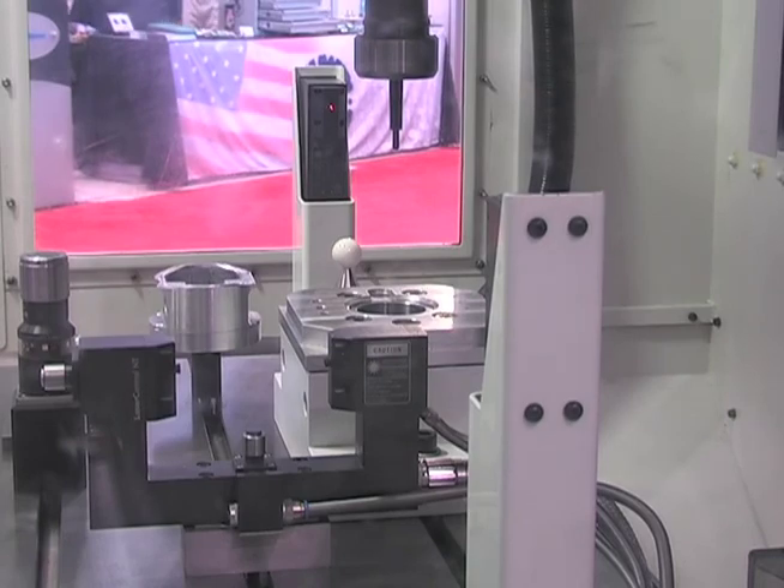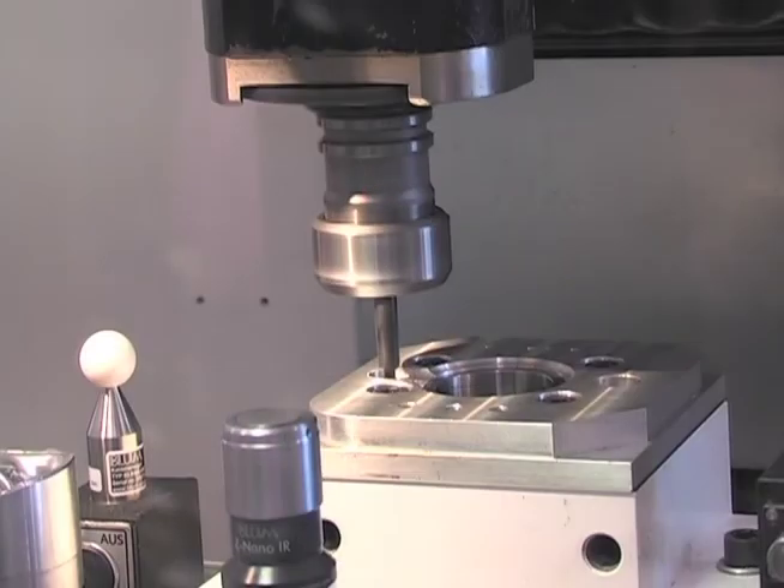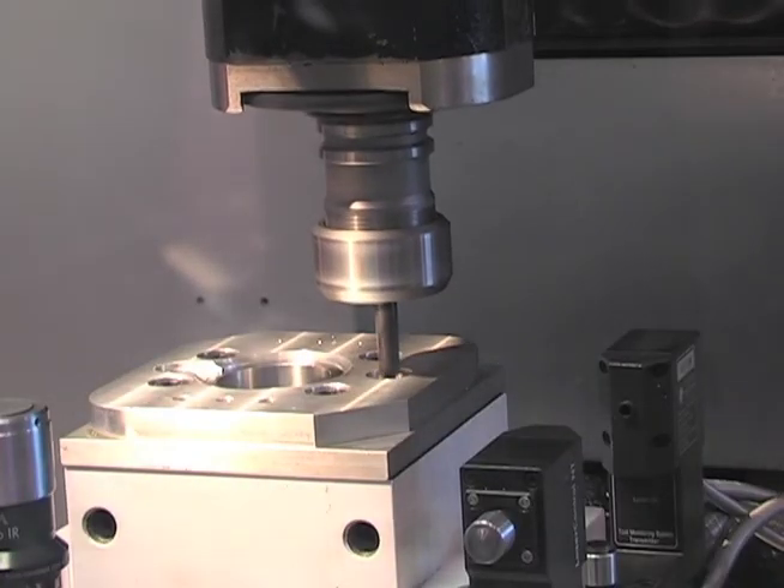Laser can be used for all different types of tools — in this case a step drill, where we're setting multiple offsets. And then after the tool is used, we'll check it for breakage.